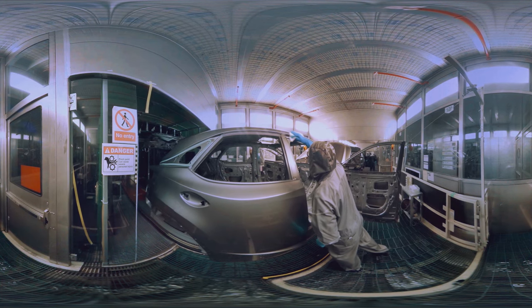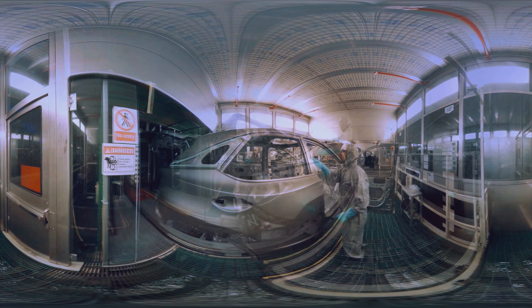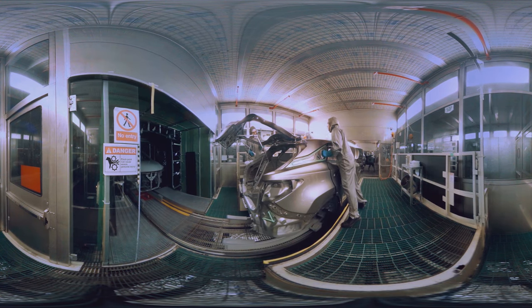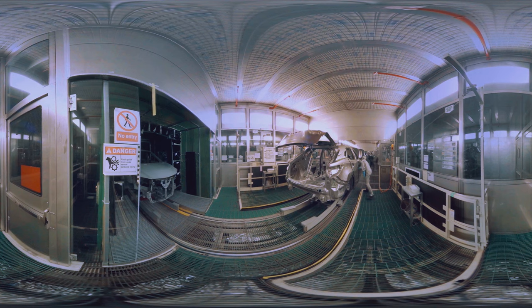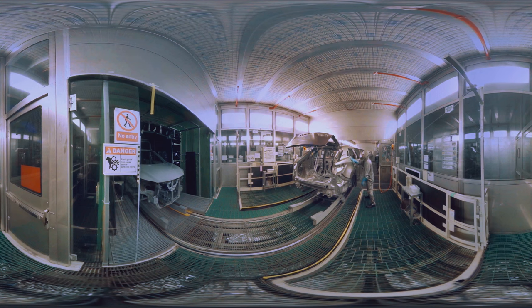The paint shop is a hermetically sealed environment to prevent dust and airborne particles from interfering with the finish. Team members must pass through air showers and wear specially crafted paint suits before entering — it sets the tone for the level of extreme craftsmanship created here.